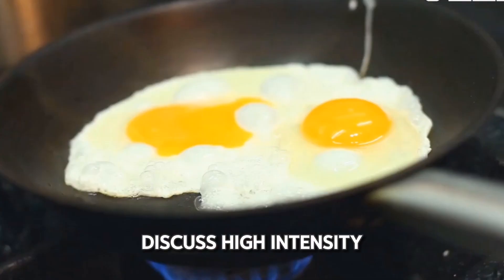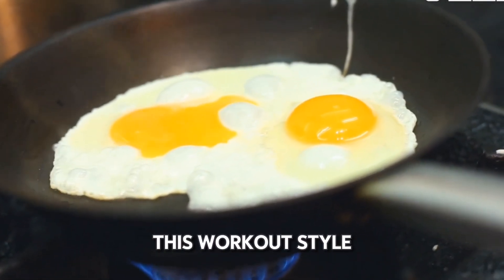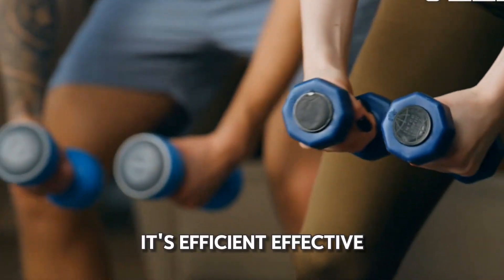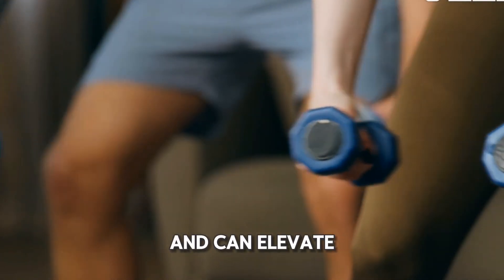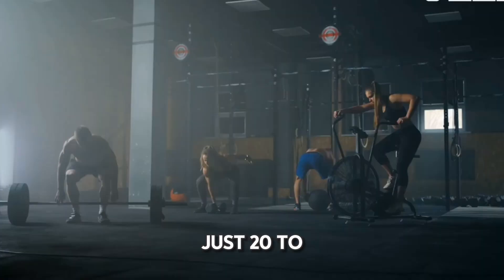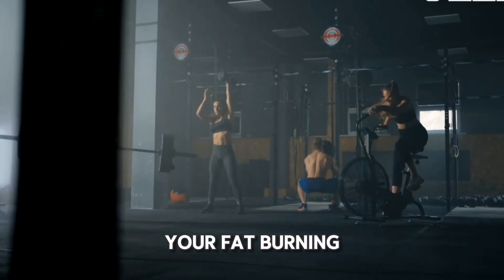Next up, let's discuss high-intensity interval training, or HIIT. This workout style alternates between intense bursts of activity and short recovery periods. It's efficient, effective, and can elevate your metabolism for hours after your workout. Just 20 to 30 minutes of HIIT a few times a week can significantly enhance your fat-burning potential.